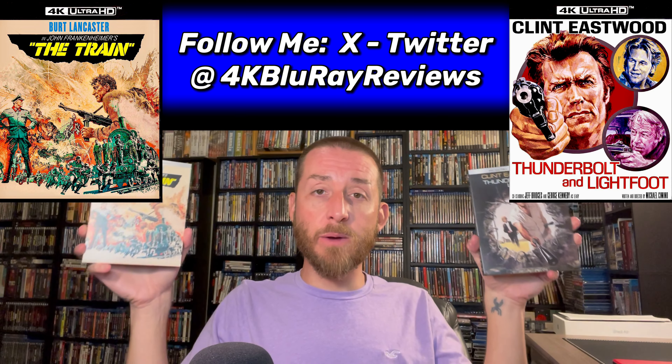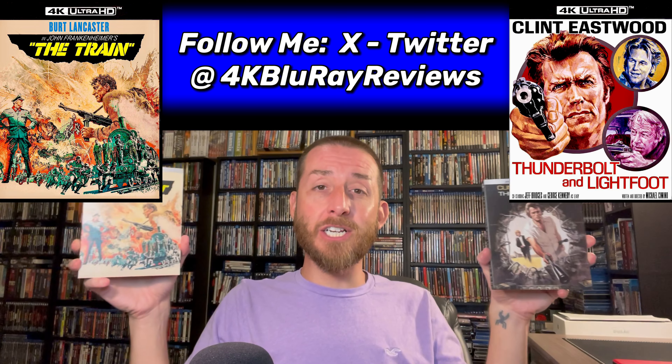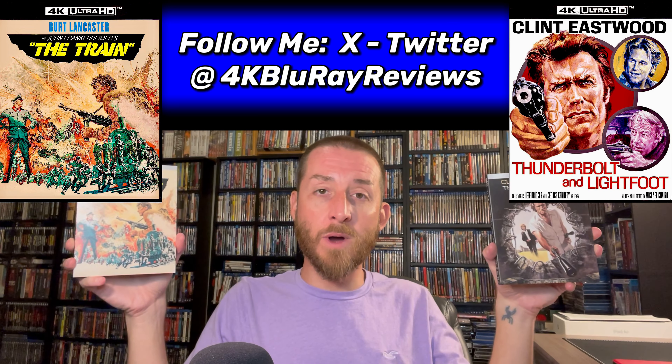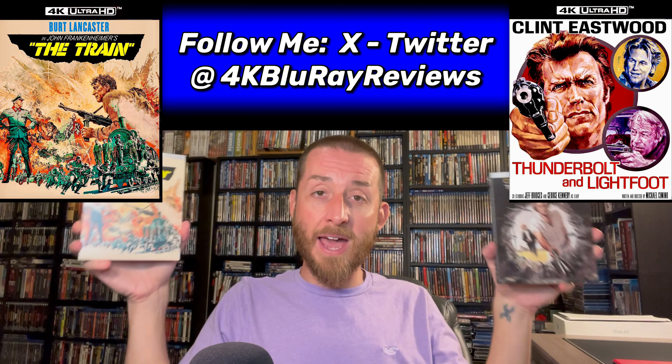As always, I do appreciate when studios send things to me early for review, but it never changes my testing results or analysis and review scores on any release. As most of you know who have followed me for a while, I'm always going to be upfront and honest and provide all of the results accurately to you.